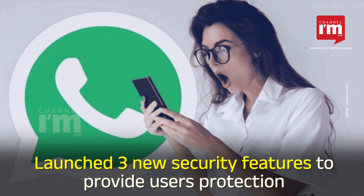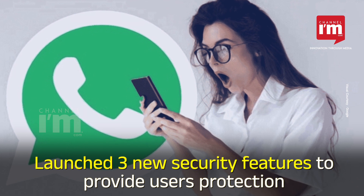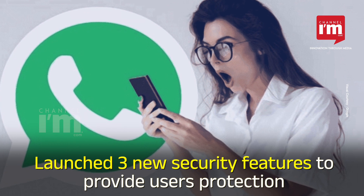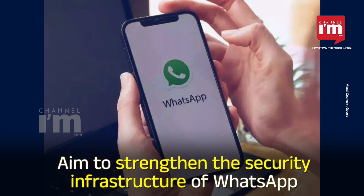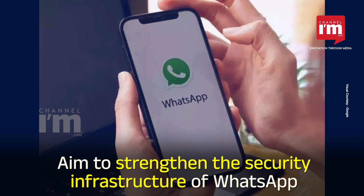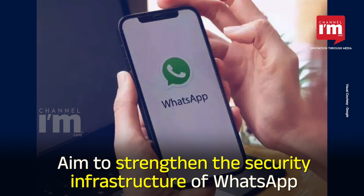WhatsApp has launched three new security features to provide users with an additional layer of protection to ensure the security of their accounts. The new security feature aims to strengthen the security infrastructure of WhatsApp and provide users with greater peace of mind.